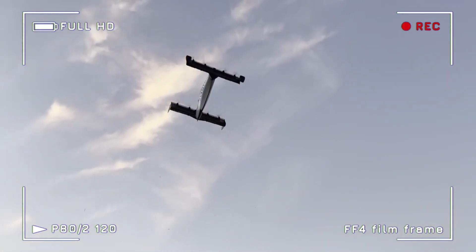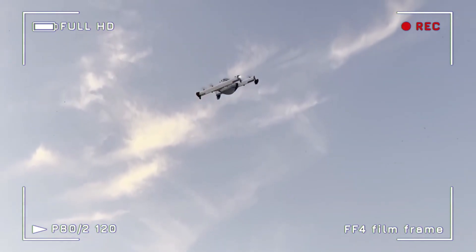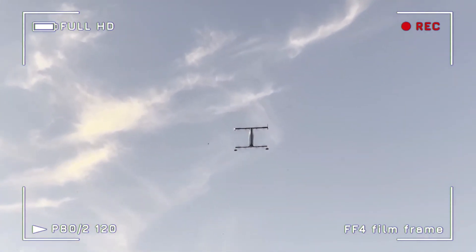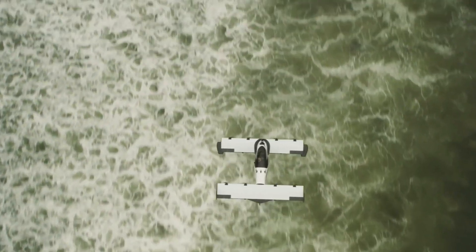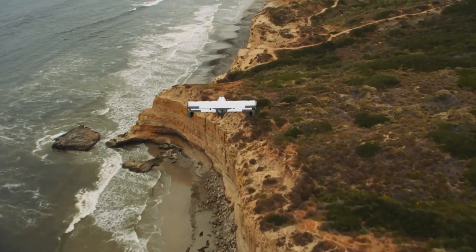Powered by eight electric rotors and built from lightweight carbon fiber, the Helix cruises at approximately 63 miles per hour with a range of over 20 miles. Best of all, it qualifies under FAA Part 103 regulations, meaning no pilot's license is required to fly it.